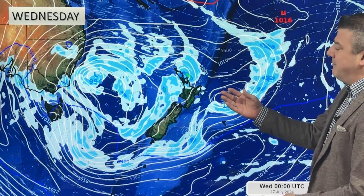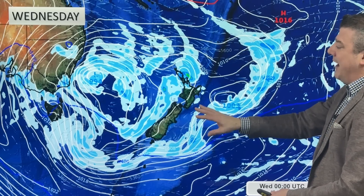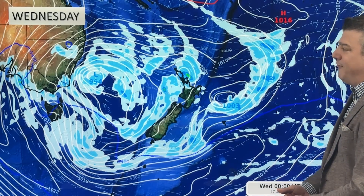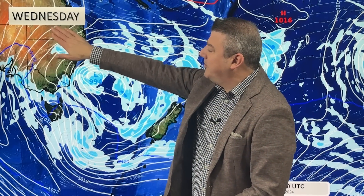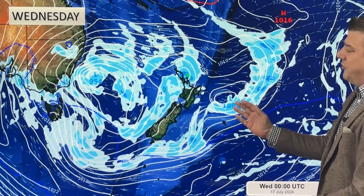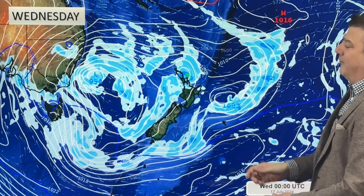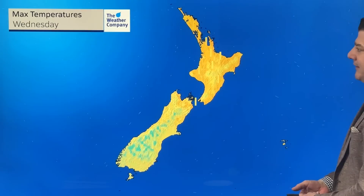That just means there's a lot of moisture in the atmosphere. Put in the sea temperatures around us, a cold long night — perfect recipe for some fog. This is a big system: southerlies coming into Australia, snow showers, gales, squally weather for some parts. But on our side, the airflow is actually quite calm, though we do have that little area of low pressure around the top of New Zealand.